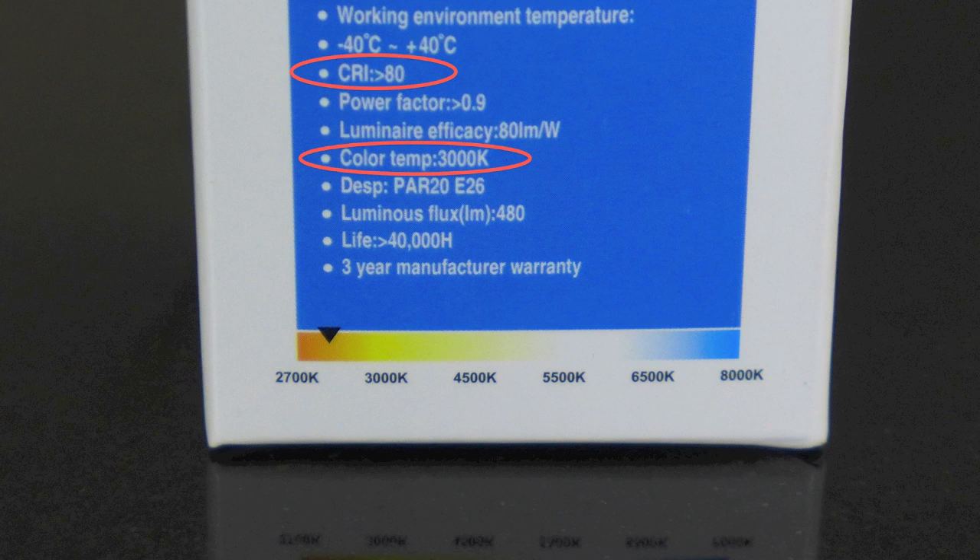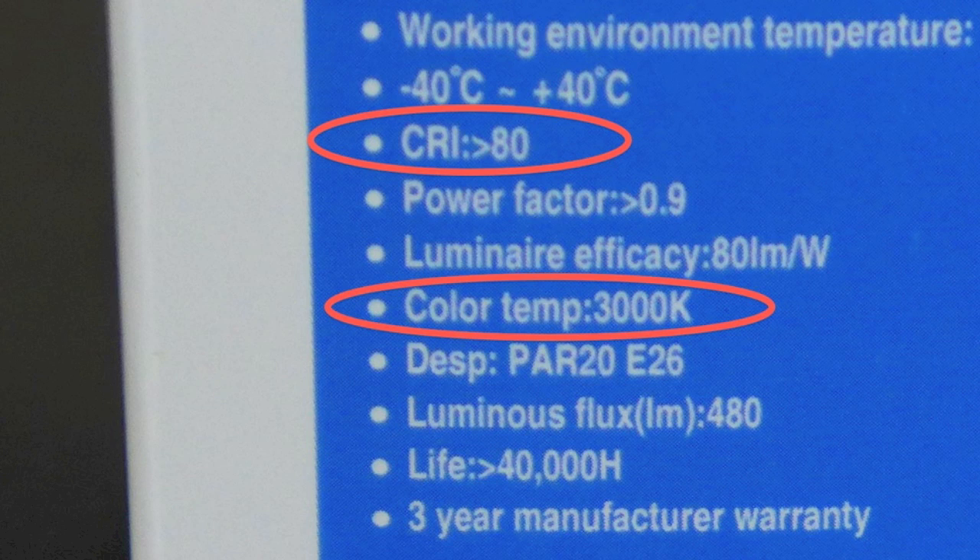Color quality, or CRI, refers to how well the light source reproduces the colors of the rainbow to the human eye. It's compared against a perfect light source like the sun and given a number out of a perfect 100. Both CFLs and LEDs offer a CRI in the 80s these days. Interestingly, incandescents score a perfect 100 for CRI, but the difference between light bulbs that score in the 80s and those with 100 is pretty hard to notice with the eye.